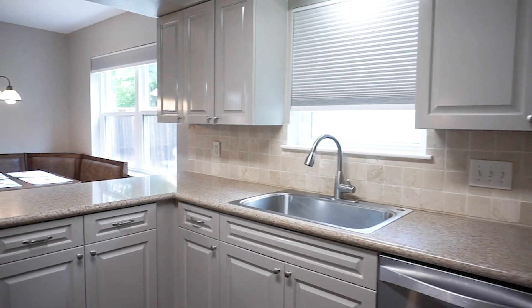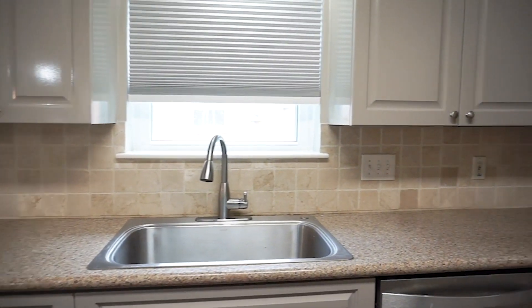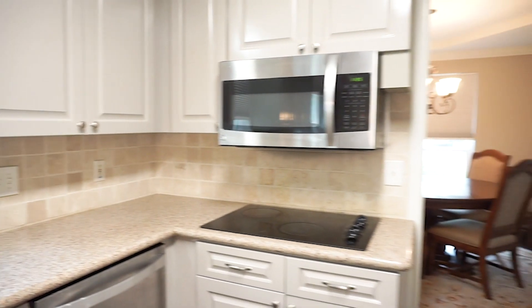Trusting a real estate professional to help guide you through the process is a smart idea. This walkthrough video tour will help you discover if this is the right home for you.